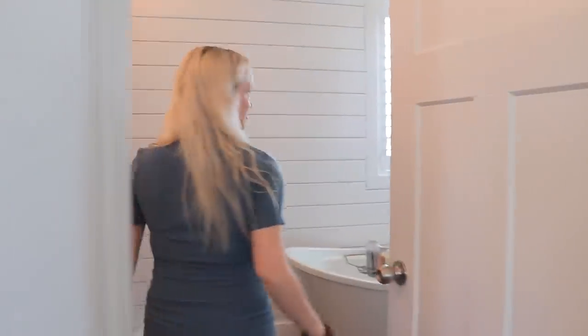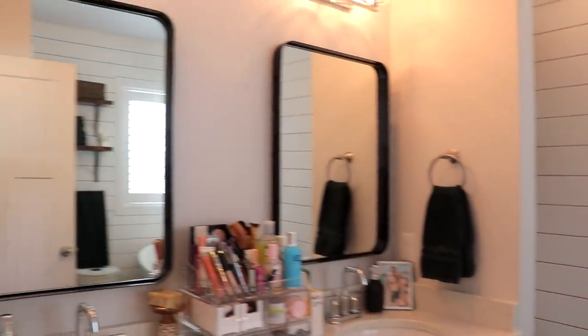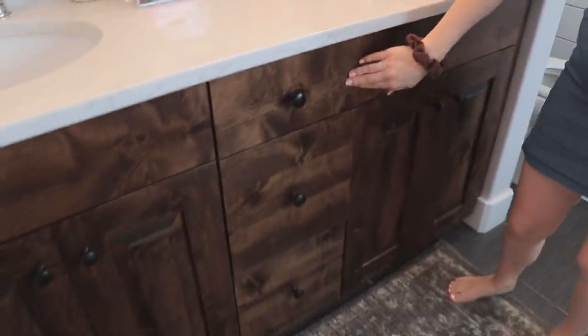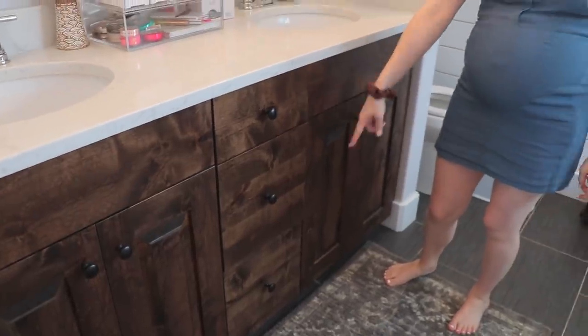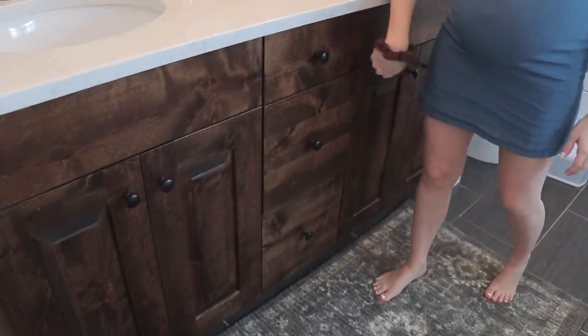I don't even know how to do these videos. I don't think I've ever watched one. So this is my bathroom. I have toilet sinks, normal bathroom things. But I thought I would show you guys in depth how I organize drawers, especially drawers like this. These drawers suck. I hate that every house we've lived in has had like deep drawers like this, and I never knew how to organize them. So I feel like we finally figured it out.